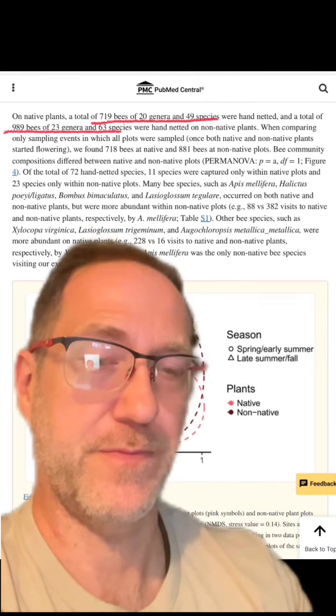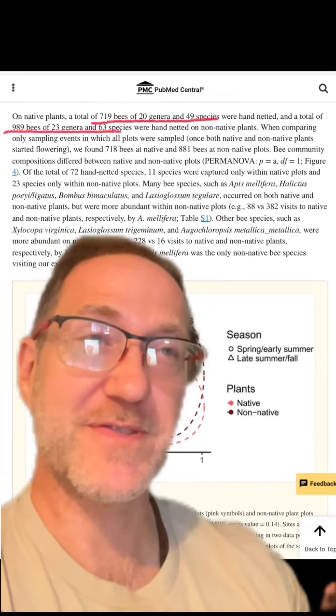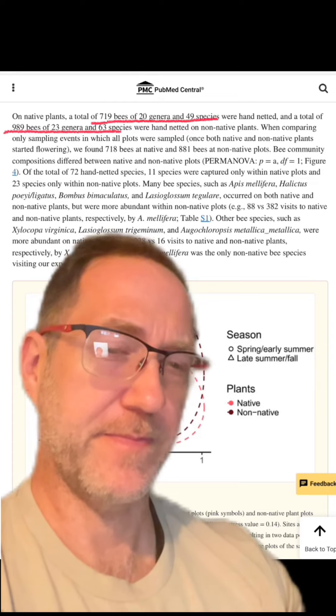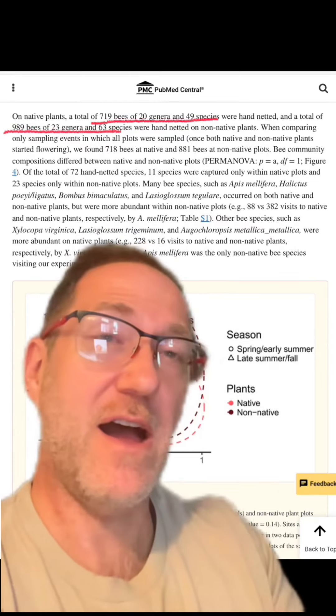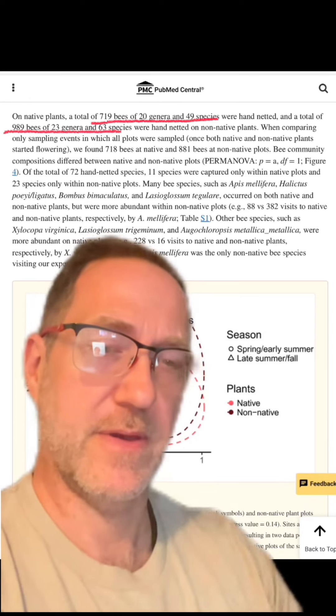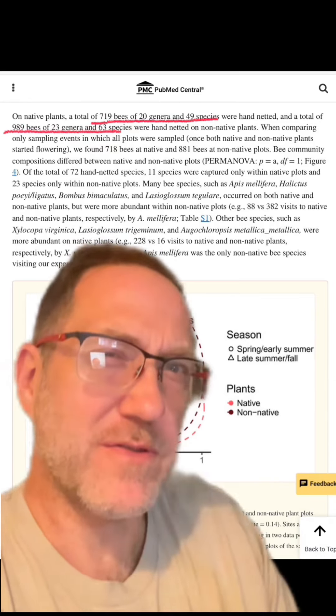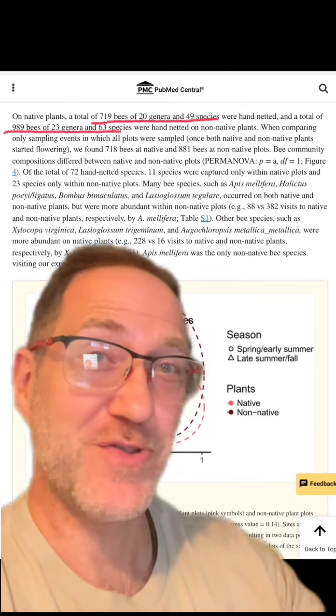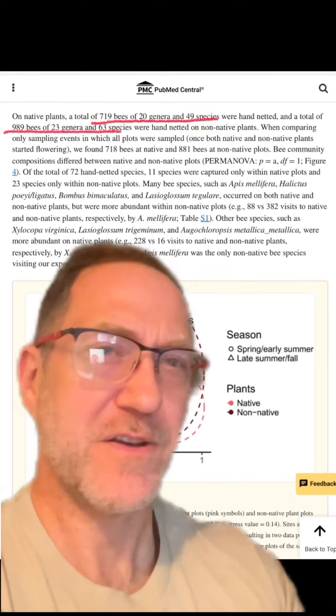So why do the authors think that the non-native plants performed better than the native plants in these studies? Because that certainly seems at odds with what a lot of people are telling us about native plants. But really, this is just part of the logic of large ecosystems and large economies — call it ecosystems of scale.